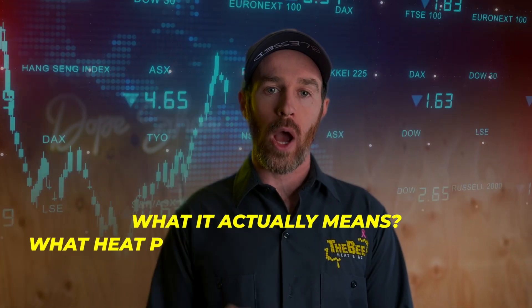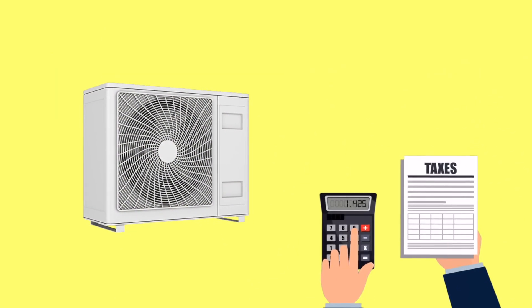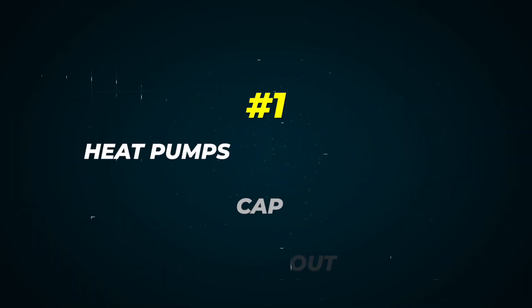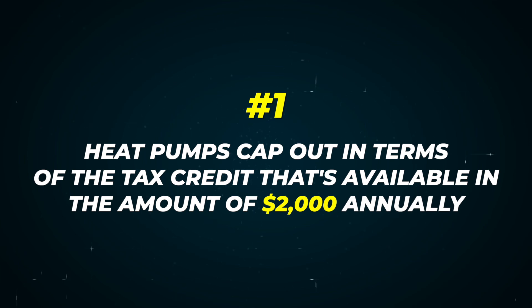Let's talk about the Inflation Reduction Act and what heat pump tax credits are available in 2024. These heat pump tax credits, based on the bill that was signed, are available through 2033. One notable point is that heat pumps cap out in terms of the tax credit at $2,000 annually.